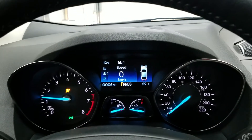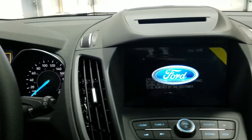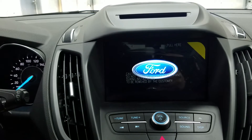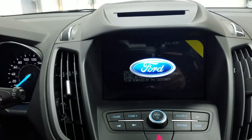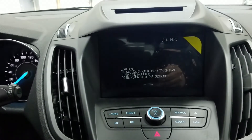In the instrument cluster we have an information center. We also have a SYNC 3 touch screen, a CD player, 6 months prepaid SiriusXM radio, and a standard AM-FM radio, and we have Bluetooth phone controls.